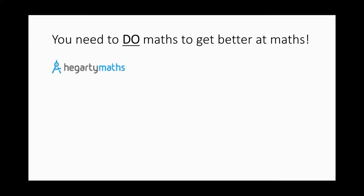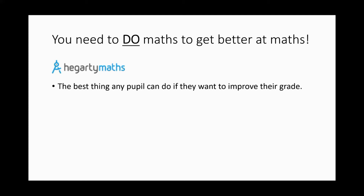Hegarty Maths is what your child should be using for their homework. The best way I think of improving their grade is to use this website more — more than just the minimum that they get set for their homework.